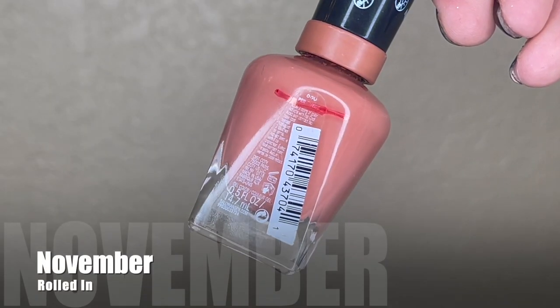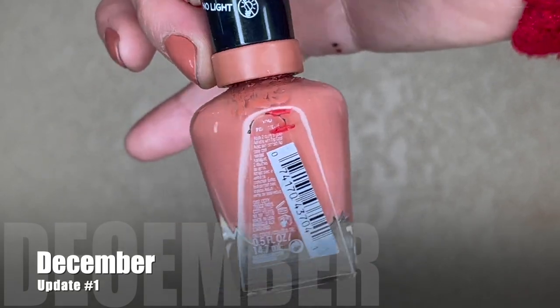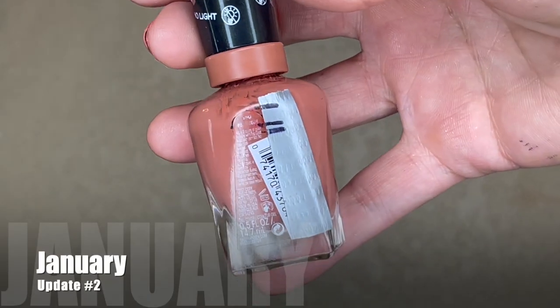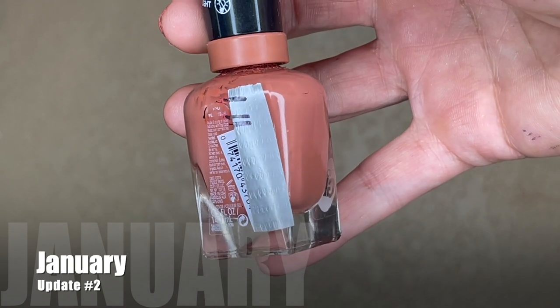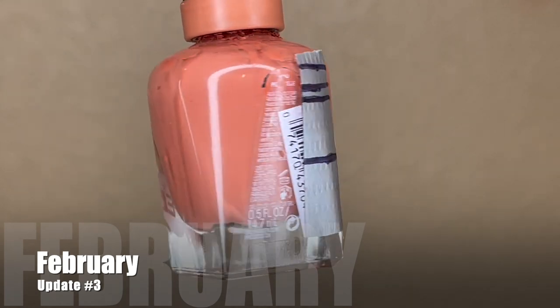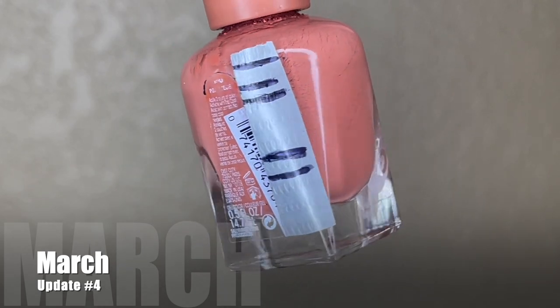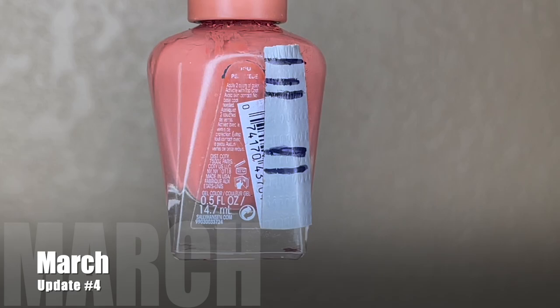Next is the first and only nail polish I've ever tried to pan. This is from Sally Hansen, their Miracle Gel in the shade Persuade. I've had this in my project since November of last year; it was weighing 67.45 grams when I rolled it in. I had to add nail polish remover two different times to thin it out. Last month it was weighing 63.07 grams. I reached for it four times — a mix of manicures and pedicures. Today it's weighing 61.96 grams; I've used 1.11 grams of product and 18 uses total.